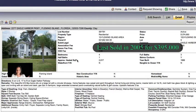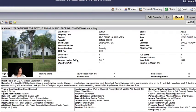What is everybody waiting for? I can't believe these are still on the market. Let's look at the inside of the house.